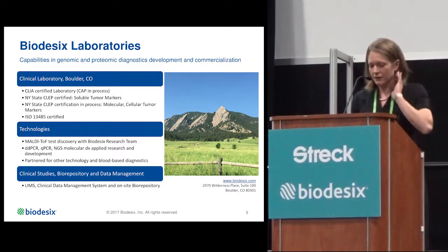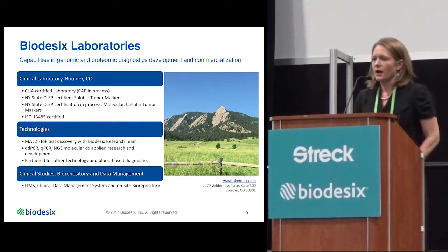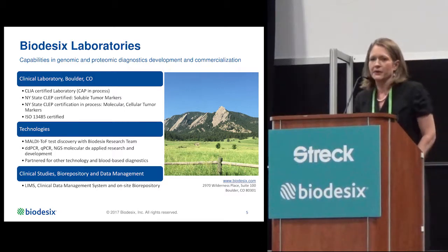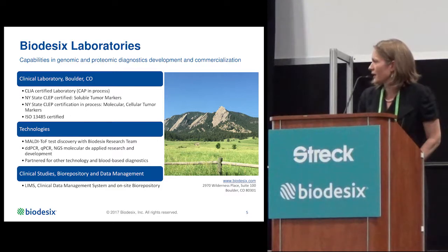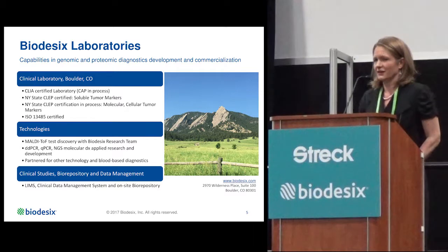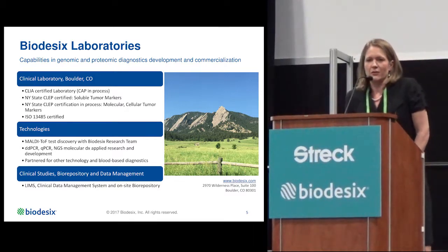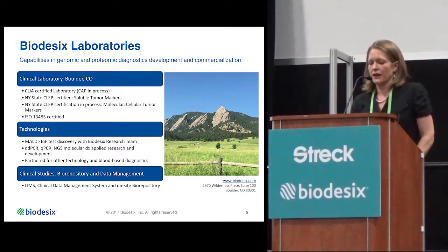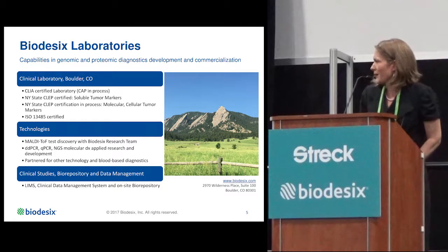Key technologies at Biodesics are the multi-talk platform for mass spec as well as ddPCR. But we also partner, whenever possible, with other companies looking for novel ways of generating liquid biopsy tests — we're happy to talk to any potential partners interested. We also have a laboratory information management system managed by our software engineers, as well as a clinical data management system and an ever-growing biorepository.